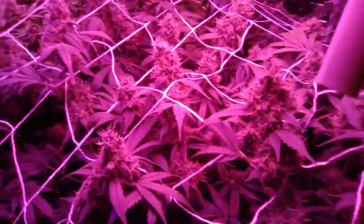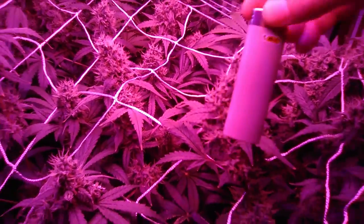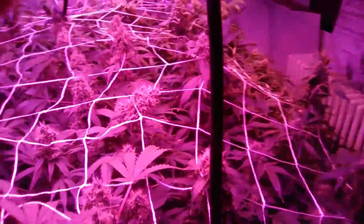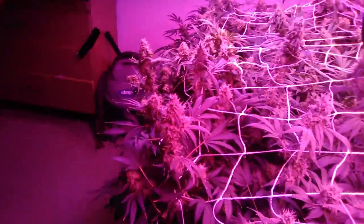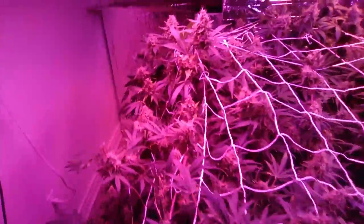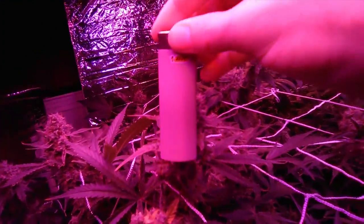This is a California Orange — I never thought it was going to grow out. By size comparison, this is my other White Widow. Let's see if we can compare the Cookies — this is the Cookies by size comparison.